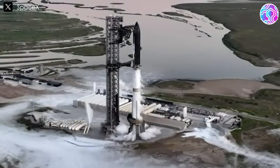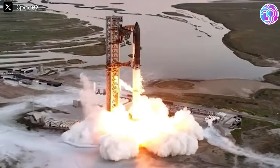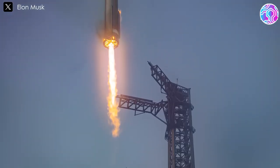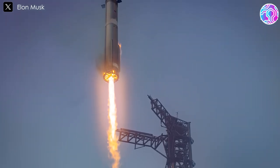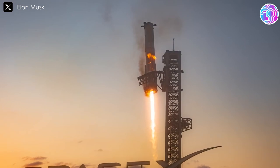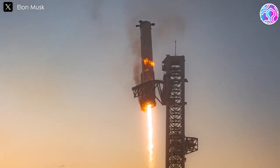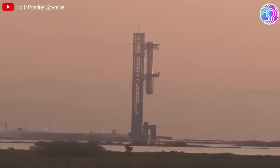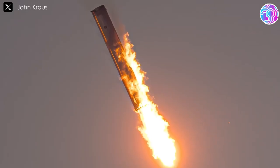The highlight of Starship Flight 5 wasn't the launch pad, but the mid-air catch of the super-heavy booster, which can be considered one of SpaceX's boldest achievements. What seemed nearly impossible on paper, SpaceX pulled off with remarkable smoothness, though it likely didn't come without some wear and tear. During the hover maneuver, the super-heavy experienced a fire in the engine bay.